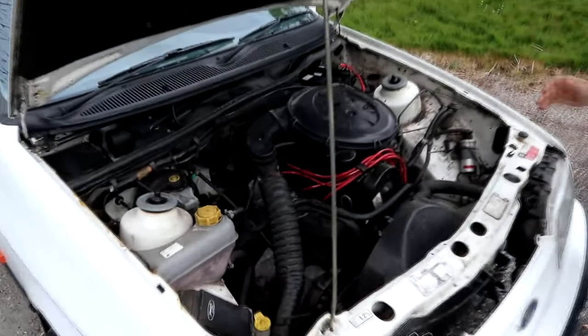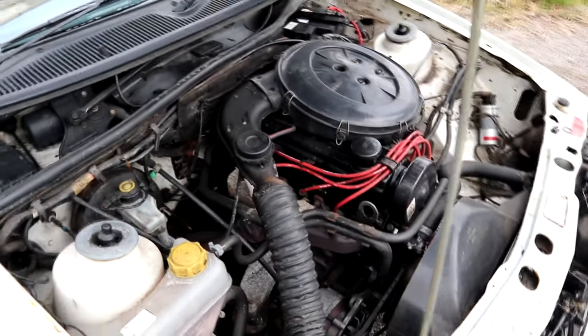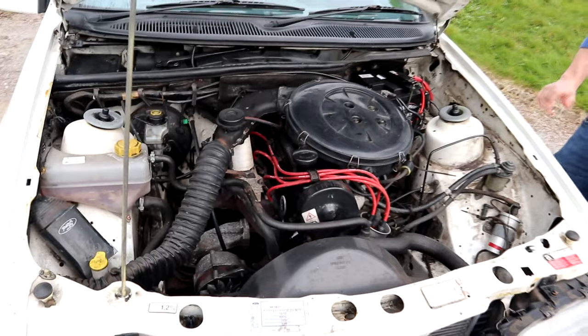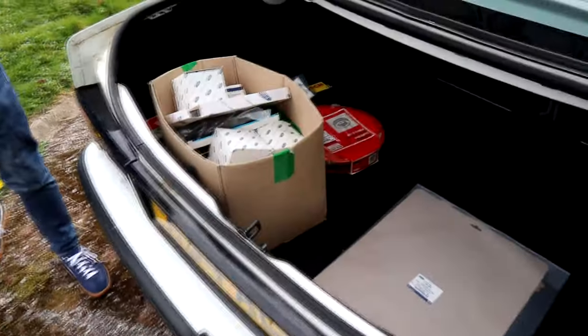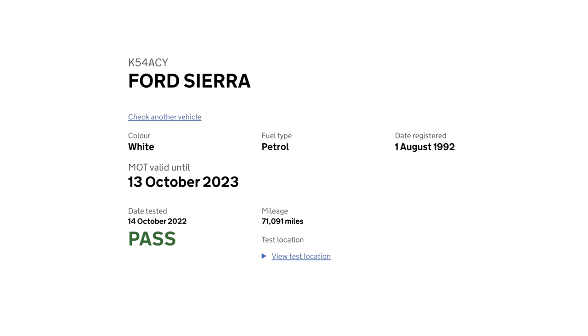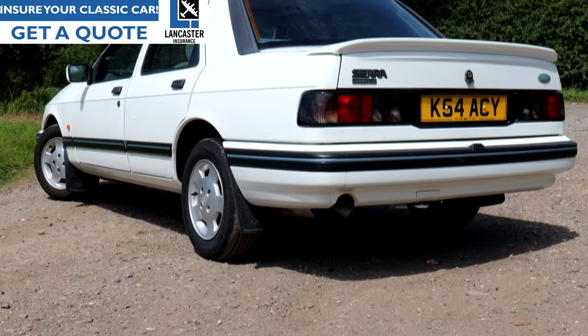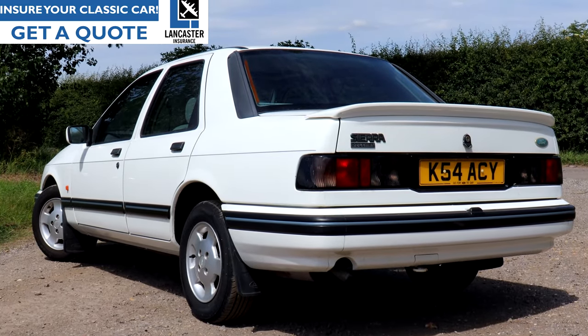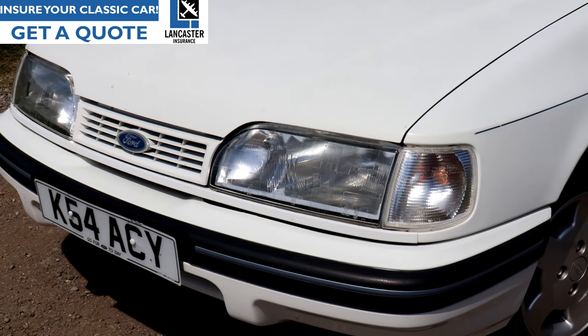Mechanically, we did give it a service. My local garage changed the cam belt, changed the filters, fresh oil, new spark plugs, new leads and a dizzy cap, using quite a lot of the parts that Noel had thoughtfully left in the boot. So mechanically she's tip top, freshly MOT'd as well. The only thing it needed for an MOT was a rear wheel cylinder — quite remarkable. And now it has a clean bill of health until October 2023.